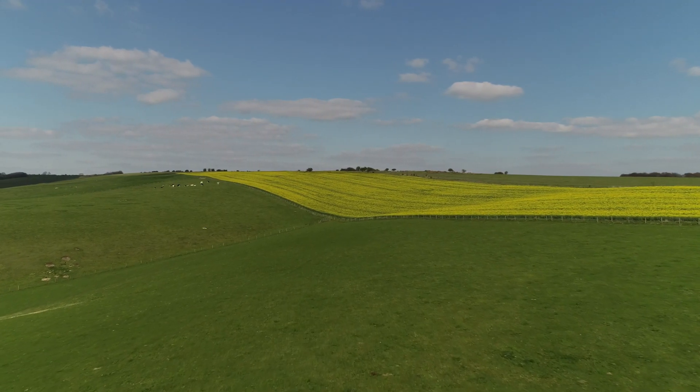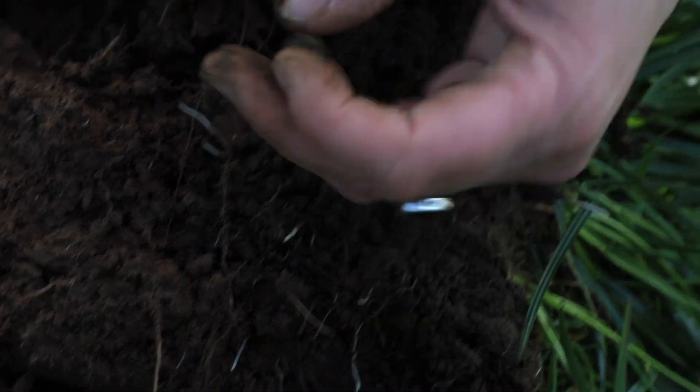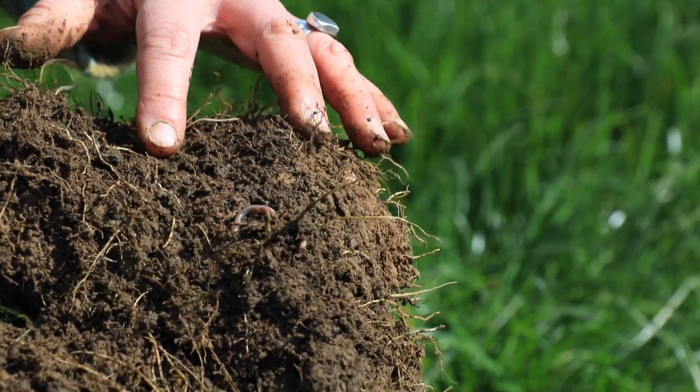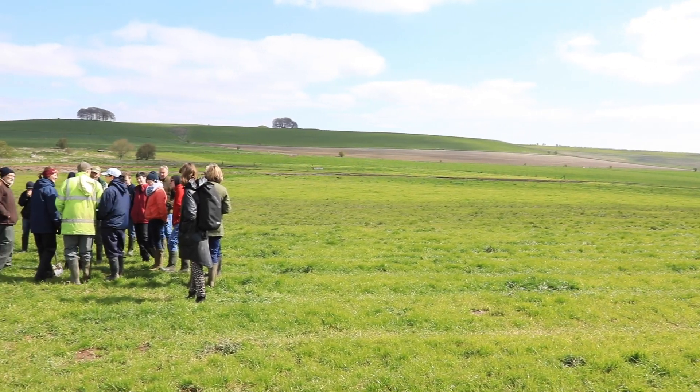Every farmer that grows crops must understand the soil. You just have to go and dig a hole. Doing simple things like the worm count gives you a good indication of what's there. You've got to have something that we can relate from the physical and tactical stuff to what you can actually do on farm.